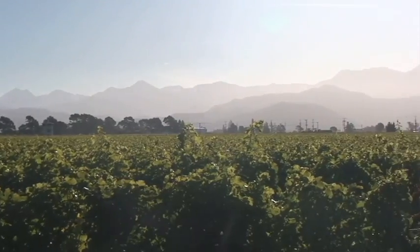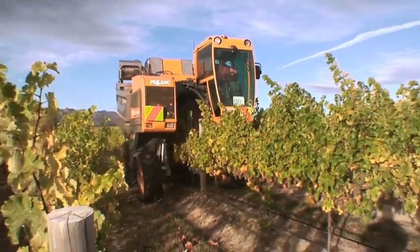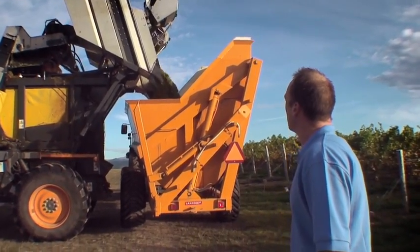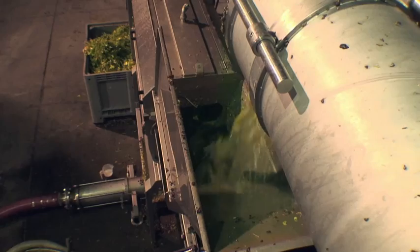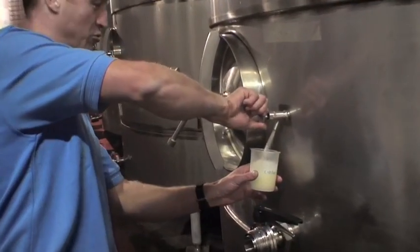So what have we learned? We've gone out to the vineyard, we've tasted the grapes, we've decided when to pick, we've got the harvester out there, he's harvested it and brought it into the winery. It came into the winery, went in the receivable bin, we destemmed it and crushed those grapes, put them in the bag press and ended up with juice in the tank.